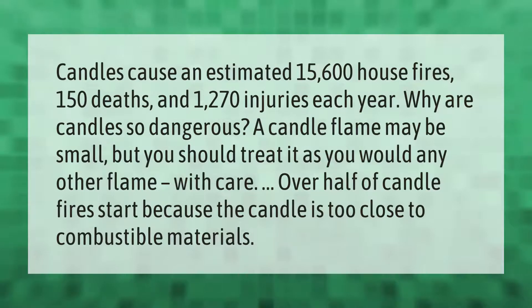Candles cause an estimated 15,600 house fires, 150 deaths, and 1,270 injuries each year. A candle flame may be small, but you should treat it as you would any other flame — with care. Over half of candle fires start because the candle is too close to combustible materials.